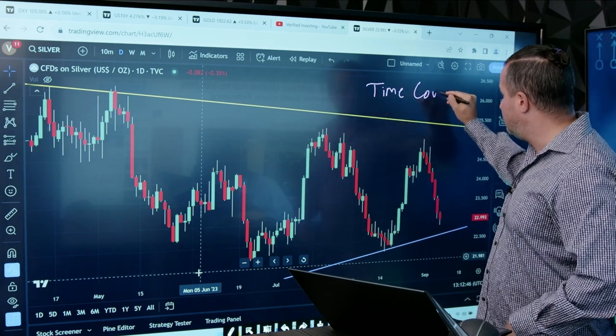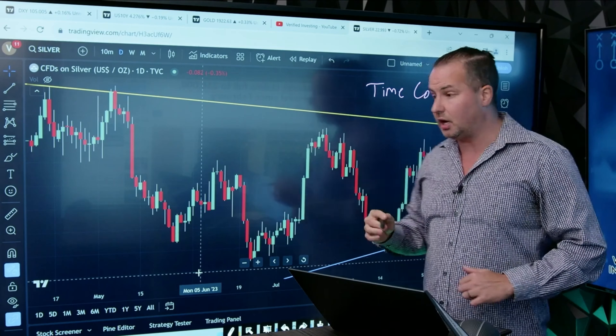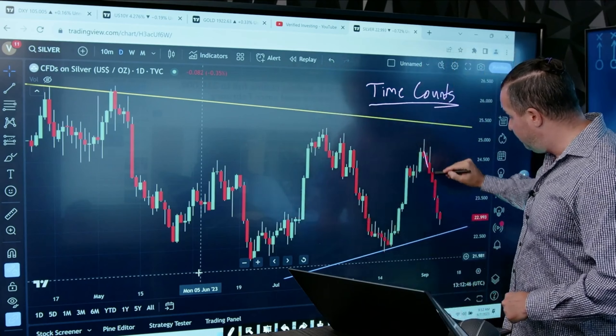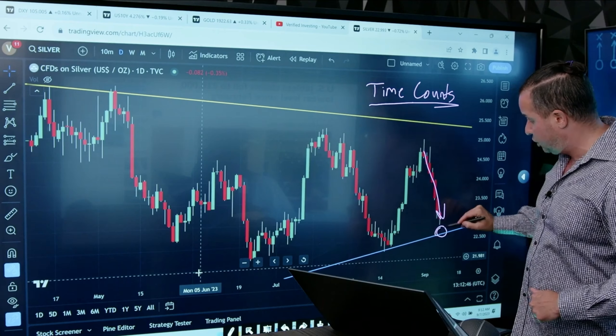This is proprietary information that I reveal in my Winning Trader series, which you can get at verifiedinvesting.com. But my point is that this is a very important number of down days in a row, and you have to be aware of that. This usually signals something significant.